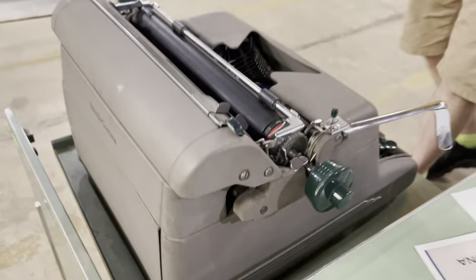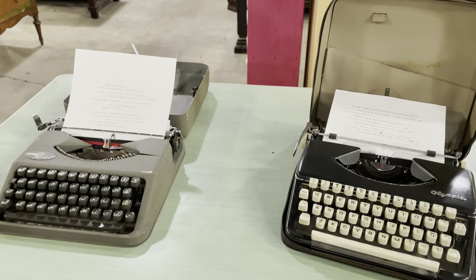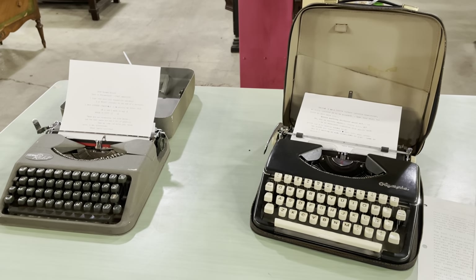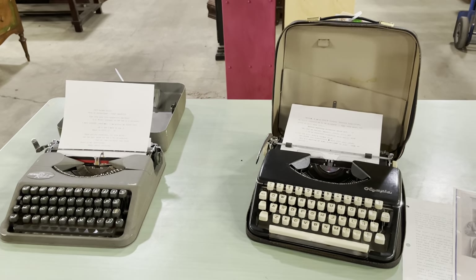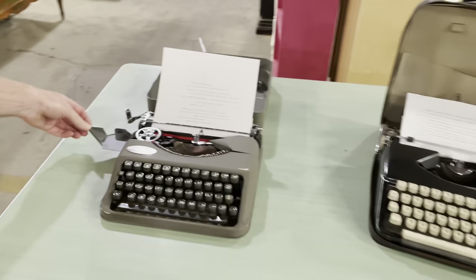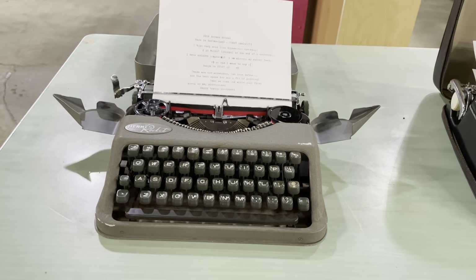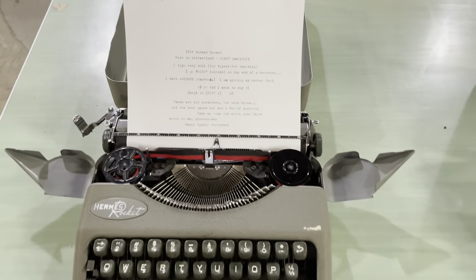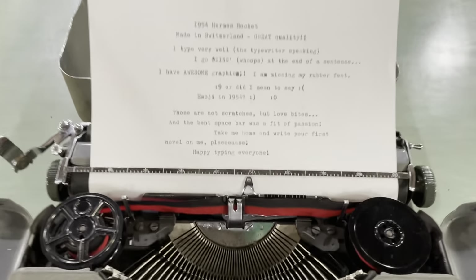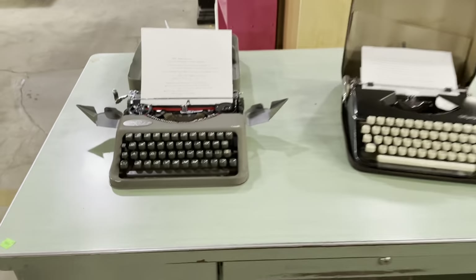So that's the Smith Corona, the Hermes, and the Olympia — typewriters, not sewing machines, though I have some sewing machines coming up soon too! And this special thing here on the Hermes: these are the Hermes wings, and that's how you access the ribbons on the machine. Very aptly named.